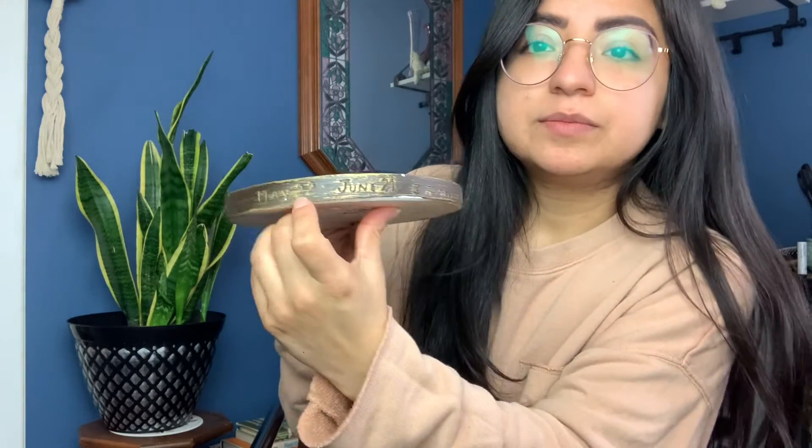Then there's this vintage Gemini zodiac plaque. It's made in the USA. It has the zodiac birth dates engraved. Over here it says 1970 — so it's from 1970, but somebody gifted it in 1981.